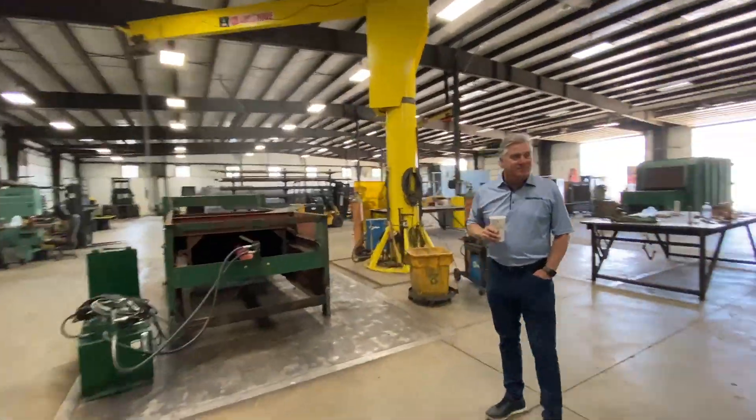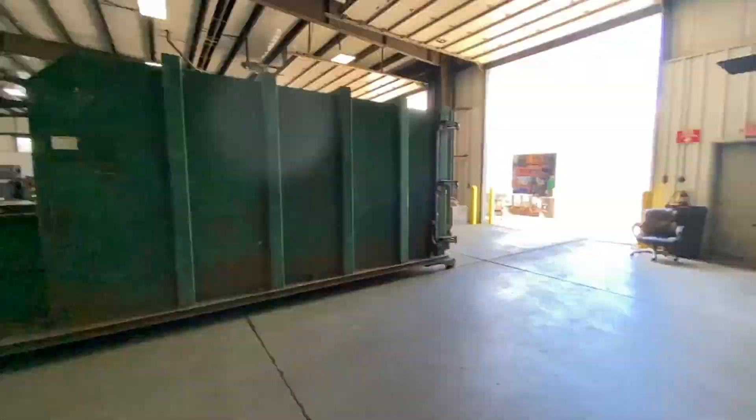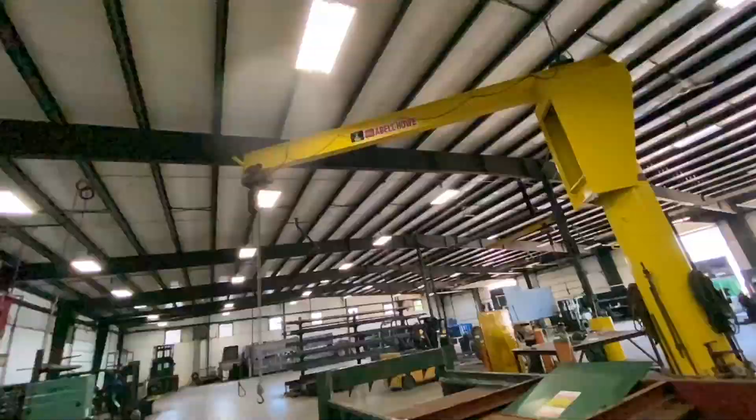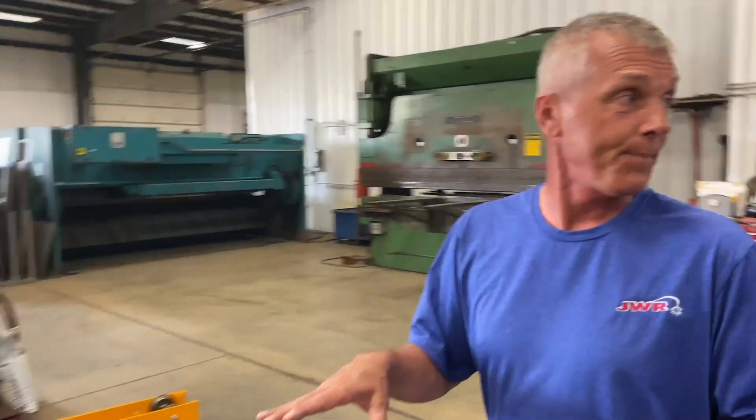Does the W stand for Wolf somewhere? Jim Wolf — Jim's Welding Repair — JWR. You do a lot more than welding repair, don't you? Yes, we do. This is basically the compactor fab shop. We'll do anything in here from setting up a compactor with new options to site-suit it. We're obviously going through a lot of rebuilds right now.